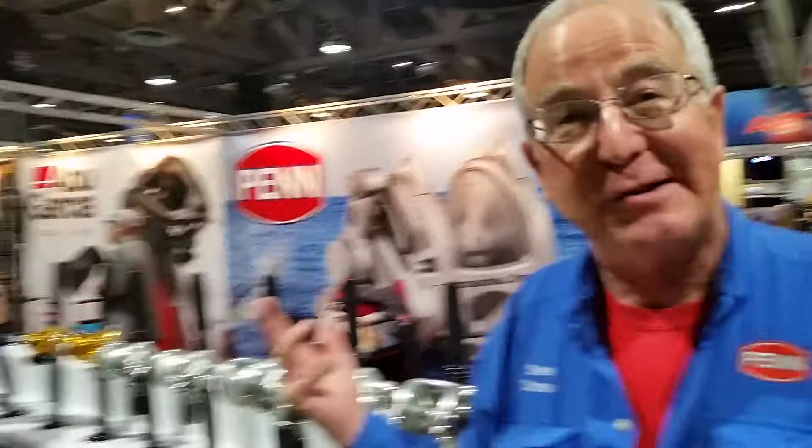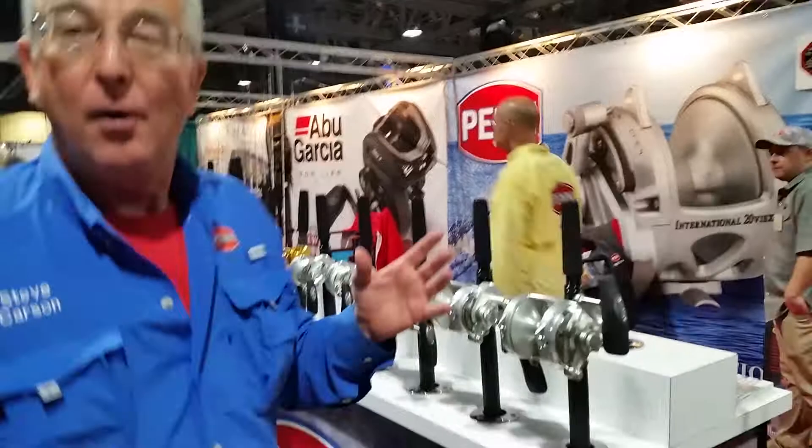Hi everybody out there in Alantani land. Steve Carson here at the Fred Hall Show Long Beach 2018 version. As you can see looking around, this is the world's largest consumer fishing tackle show and I'm pretty sure all the fishermen in the world are in this building right now. I hope the fire inspector doesn't check.